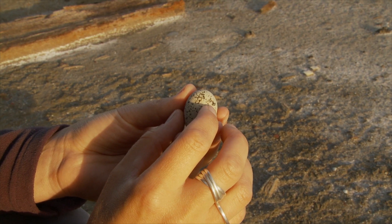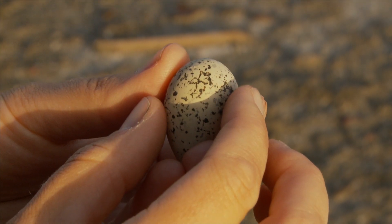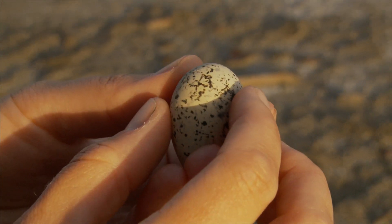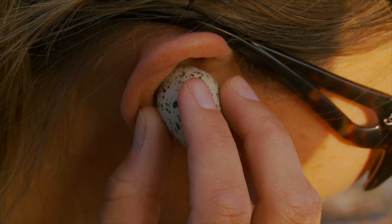There are two other eggs still waiting to hatch. You can actually hear the chick inside tapping against the eggshell and peeping a little bit, which means it should hatch either later today or tomorrow. I can hear the little chick inside tapping and peeping.